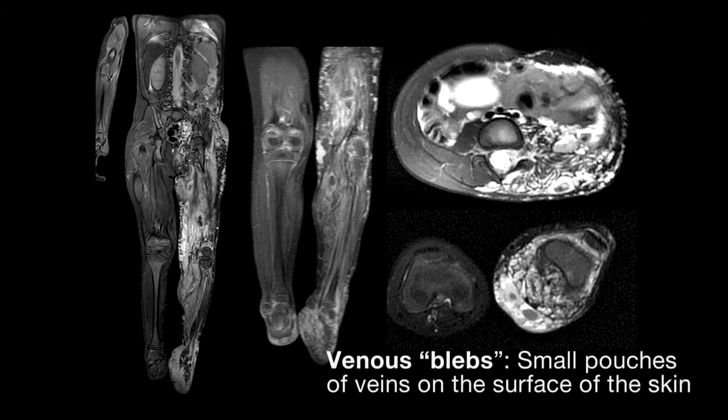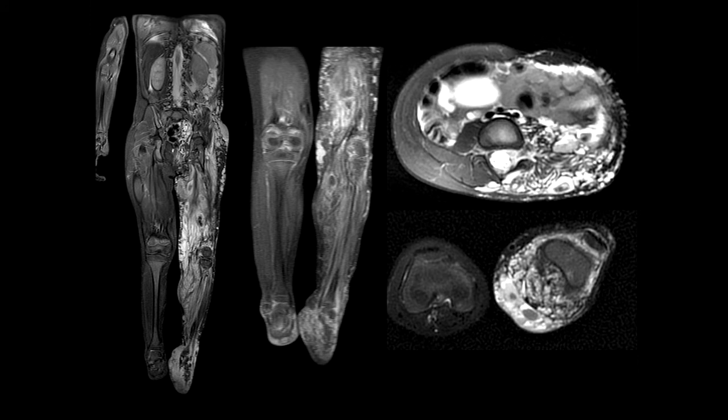You can see the left leg is a bit bigger than the right, with venous blebs on the foot and behind the knee. But the MRI imaging gives you a real appreciation of the extent of disease — what we see on the surface is really the tip of the iceberg. You can see disease all the way from the left half of the abdomen and pelvis to the tip of the toes. It involves the muscle, it involves the bone — it's everywhere.